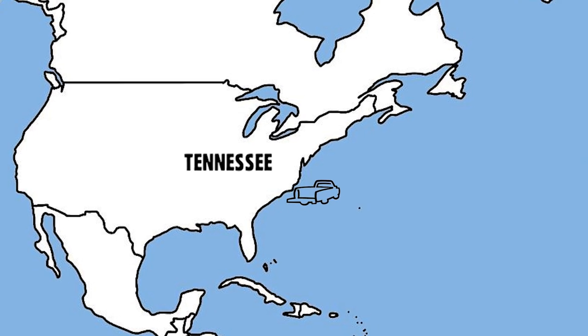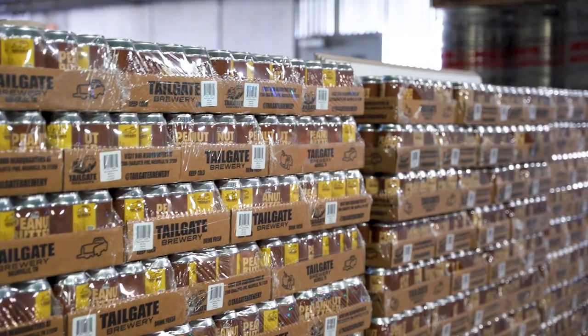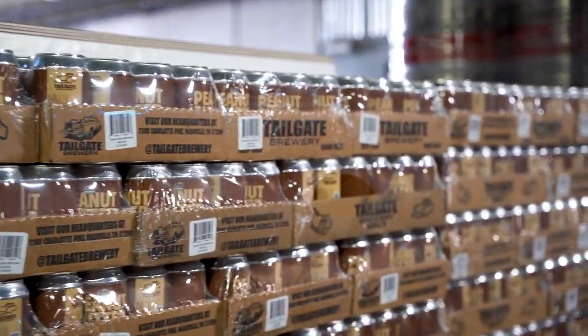A lesser known facet of our business here at Tailgate is we actually export a good bit of our product to the United Kingdom. This is a relationship that we've had for about seven years now, where we've been exporting chiefly peanut butter milk stout across the pond.